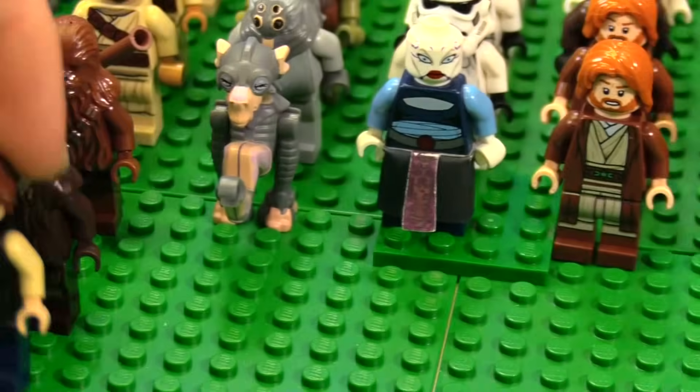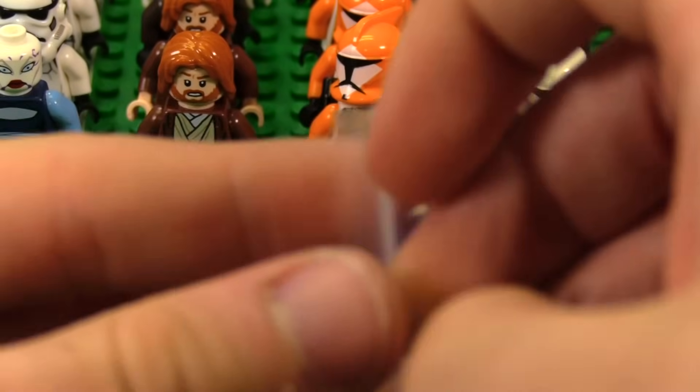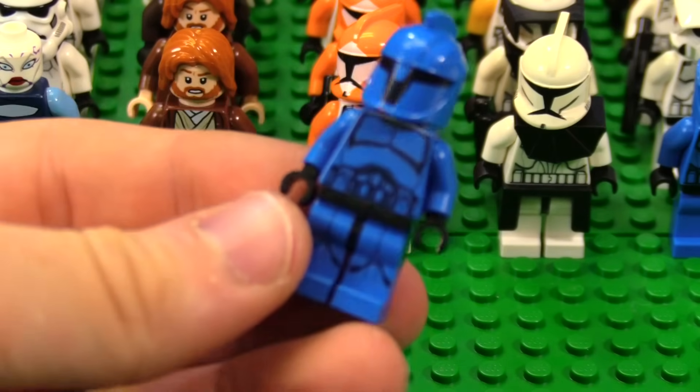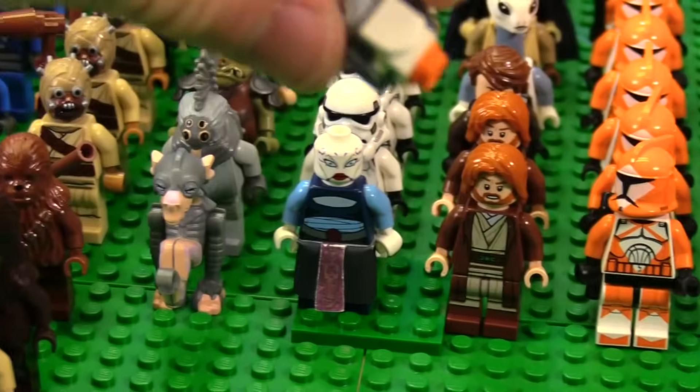Here's Han Solo, so we'll put him in front of the Wookiees because he's kind of their friend. We also have another Clone Commando — I think this is the battle pack one because it has the leg printing and everything. This is like 2014 era clone. We also have a little Porg, which we'll put with the Dug.